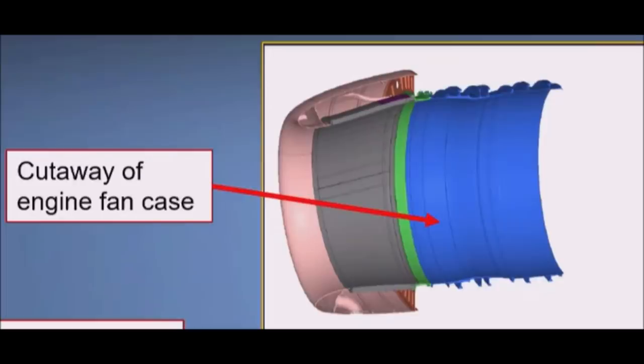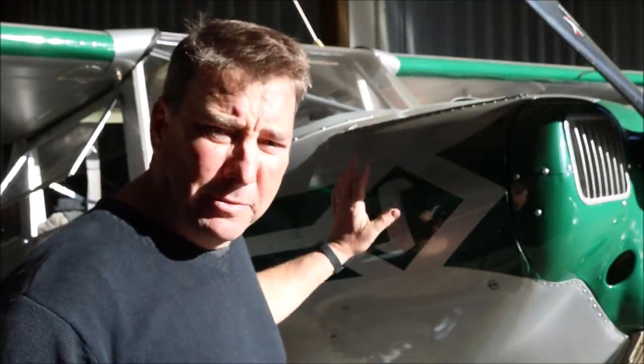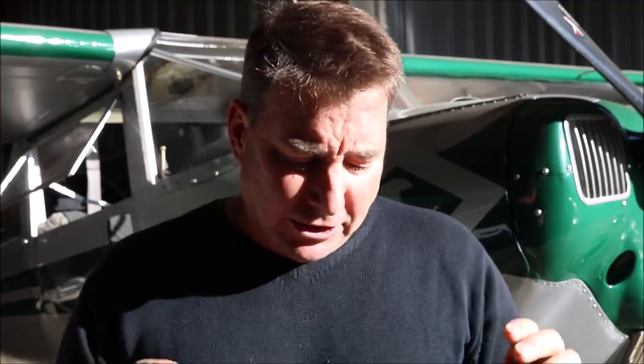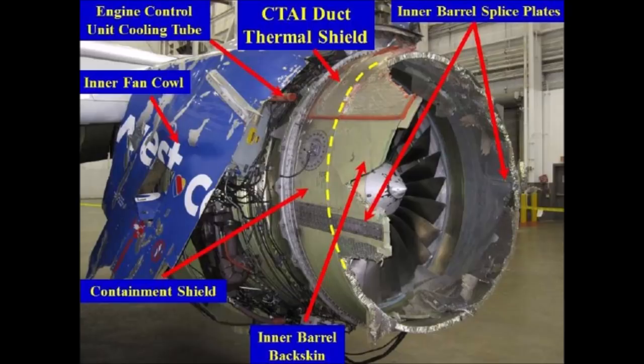Here you can see the fan case portion of the engine in blue, and here's what the fan case looks like on the damaged engine from Southwest Flight 1380. Outside of the fan case is the cowling, or fan cowling, divided into an inboard and outboard section. Forward of the cowling on the 737 is the inlet and nose ring section — shown here in silver and gray — and of course it's missing on the damaged engine.